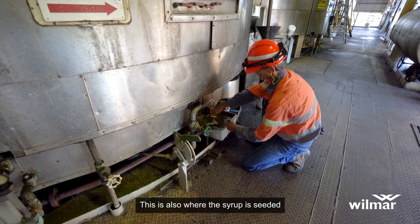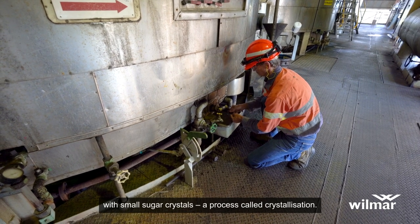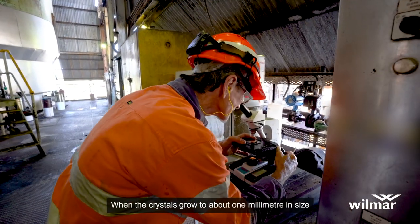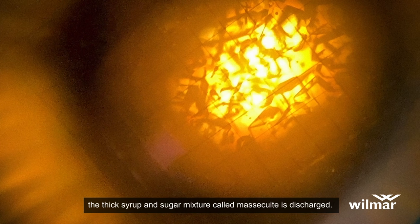This is also where the syrup is seeded with small sugar crystals, a process called crystallisation. When the crystals grow to about one millimetre in size, the thick syrup and sugar mixture, called masoquete, is discharged.